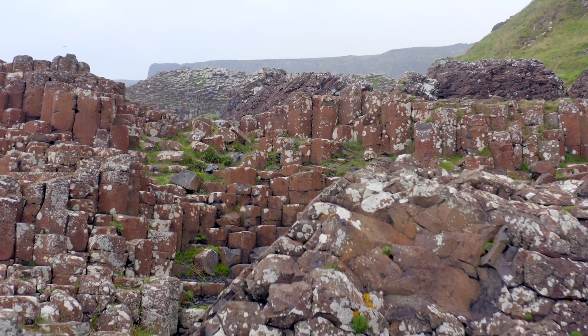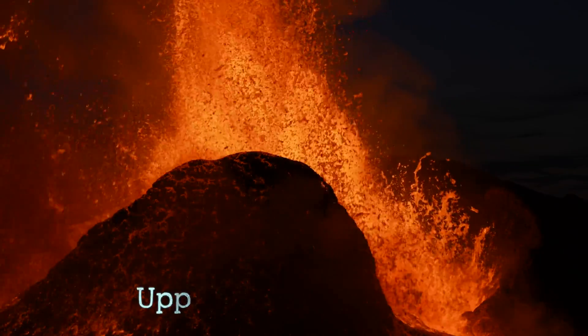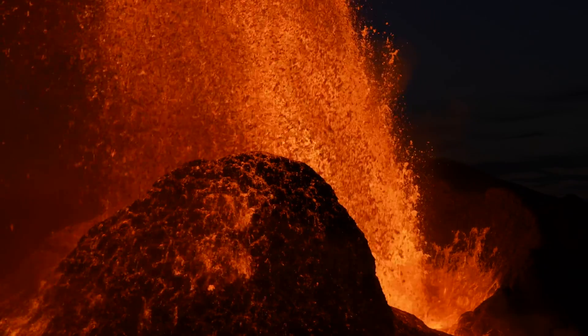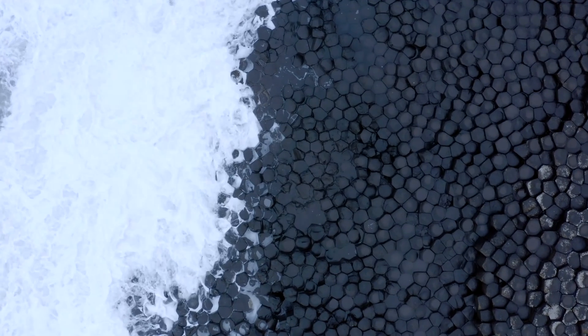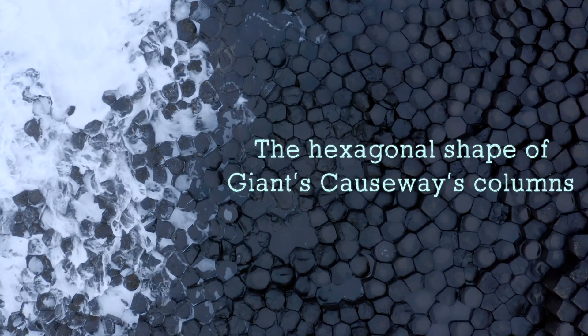After another quiet period came the grand finale of eruptions: the upper basalt formation. Lava carved its way up through existing fissures, adding further layers to the geological formations that comprise Giant's Causeway today. Now that we know the origin of these famous columns, let's see what gives them their shape.